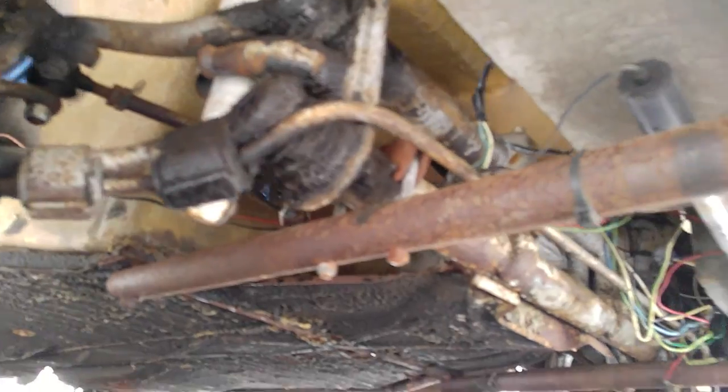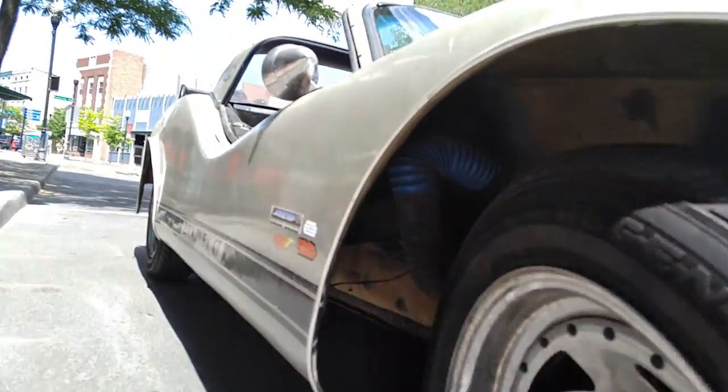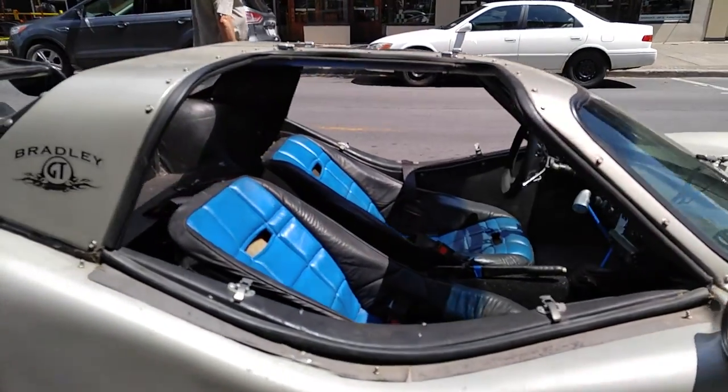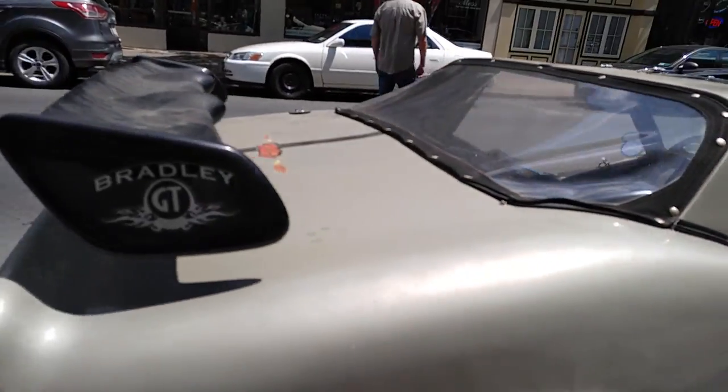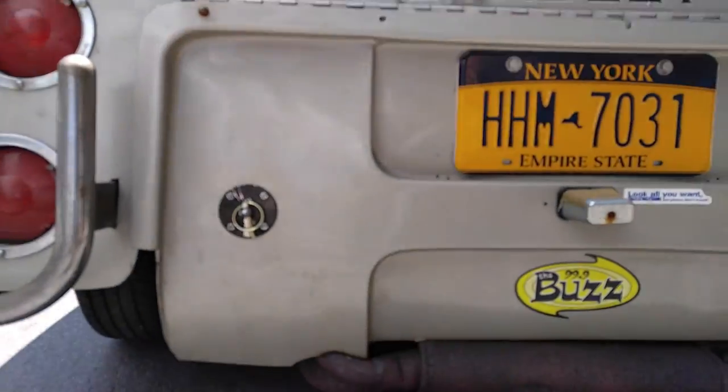Volkswagen does it again. Yep, it's even got a heater. I thought it was a Rolls-Royce. Yeah, it's a VW. It's a Bug.